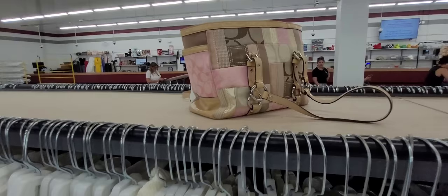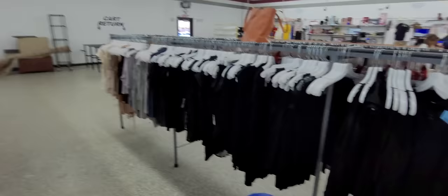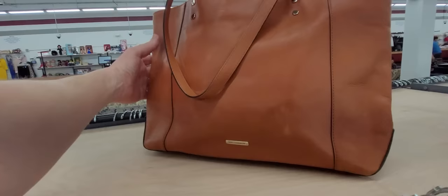They don't have as many up today as they normally do, but we're still finding a lot. Oh — it's Pier One Imports. Wait, did I already look at this? I don't think we looked at this one. It looks like it's new — it's still got the plastic on the front. And then — Rebecca Minkoff! Where have you been all my life?